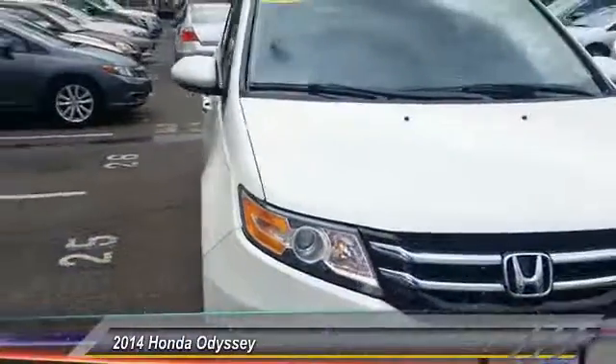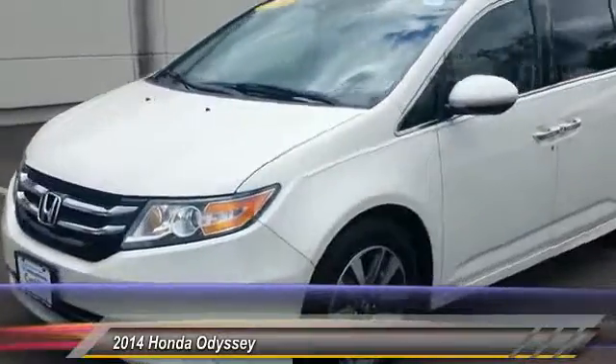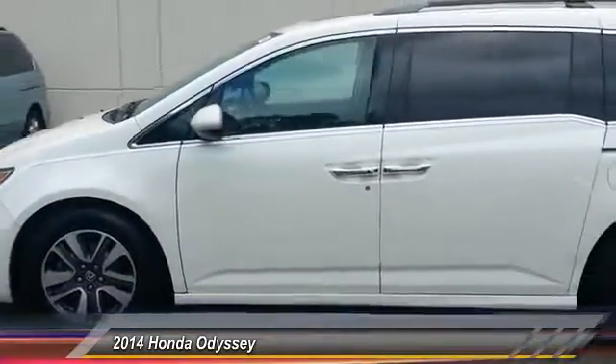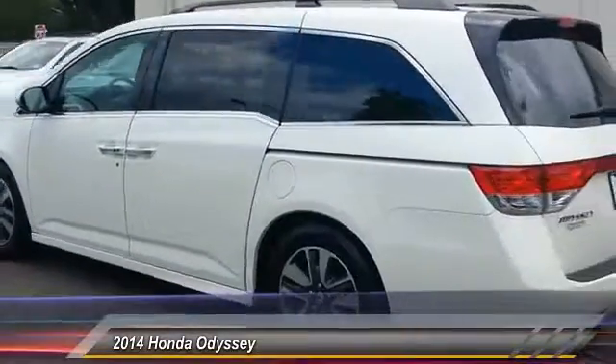The 2014 Odyssey. The Honda Odyssey is a showcase of distinguished style, captivating technology, and advanced safety features. A must for all families, and is priced below $35,000.